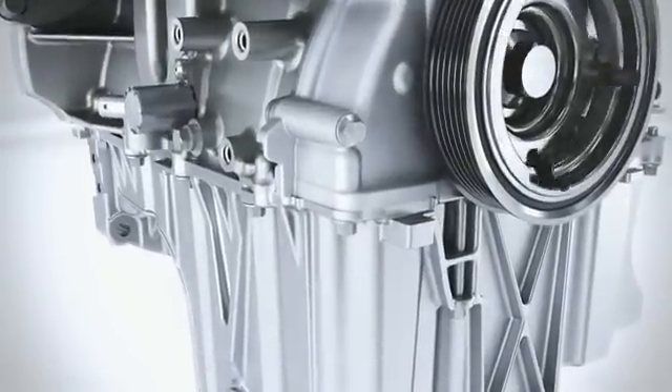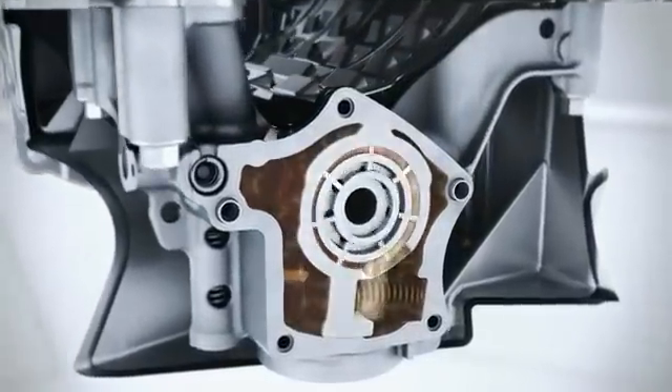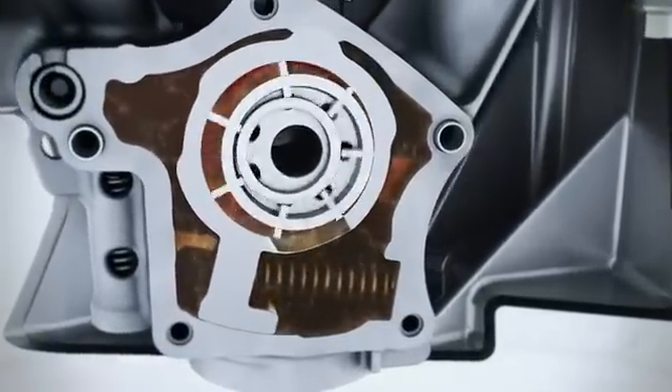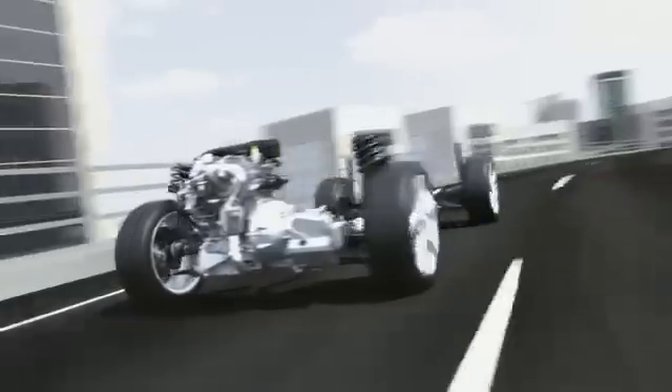Implemented for the first time, the two-stage variable displacement oil pump ensures that the engine runs at the optimum oil pressure across the entire speed range, meaning that oil pressure is adapted to the individual requirements. Less fuel consumption, less CO2 emissions, but even so, better performance and more fun to drive — the new Ford 1L EcoBoost combines forward-looking technologies which are now available today.